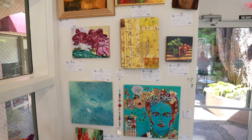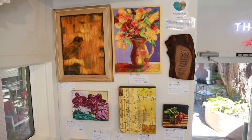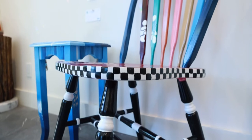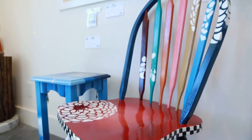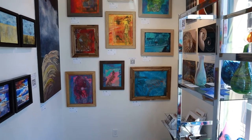One of the walls is our nonprofit wall. Art is donated by an artist and 100% of the proceeds goes back to that season's nonprofit. We're open five days a week and shifts are always covered by one of our featured artists.